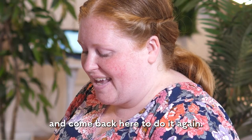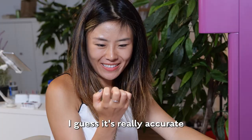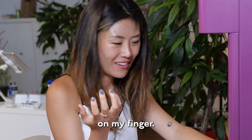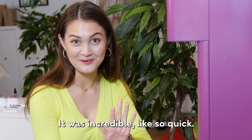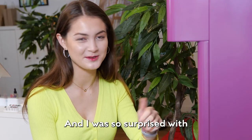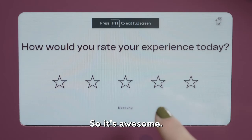I would definitely drive and come back here to do it again. I'm actually very surprised by how accurate it is on my finger. I was just super quick and easy. It was incredible, like so quick. And I was so surprised with how smooth and perfect the application was. It's awesome.